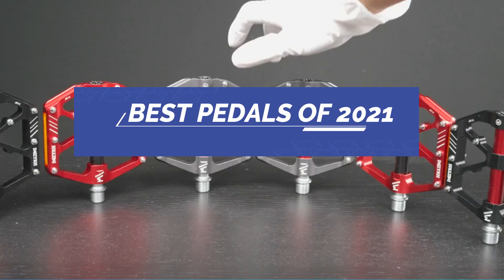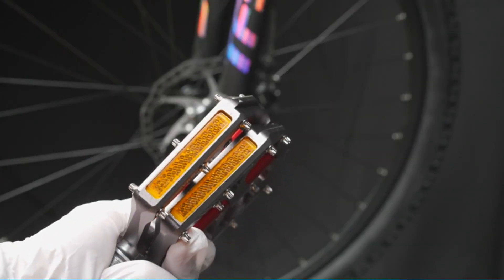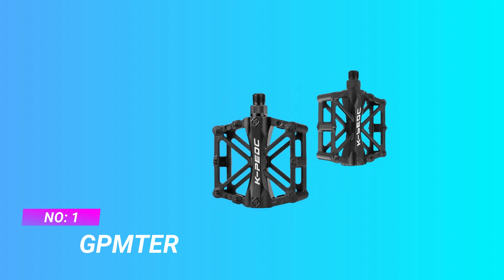Best pedals of 2021. Number 1: Contour pedals of 2021.